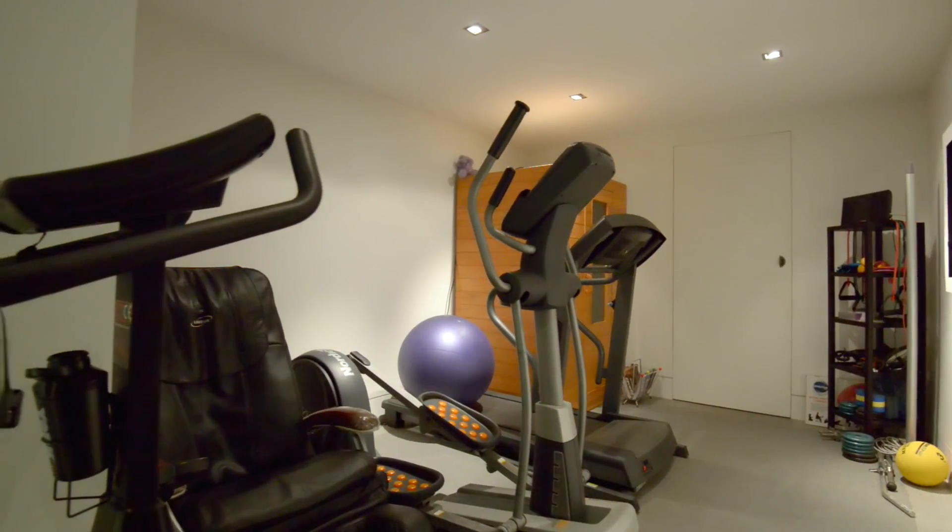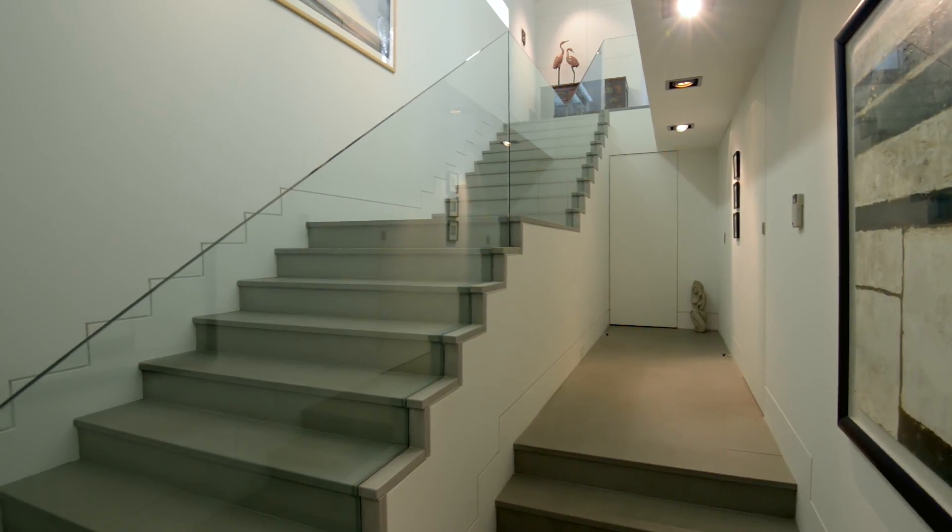A wine cellar, gym, four-car garaging including a bath for your pets, and large storage area to meet the needs of even the most discerning buyers.